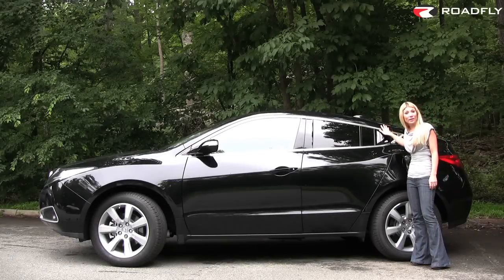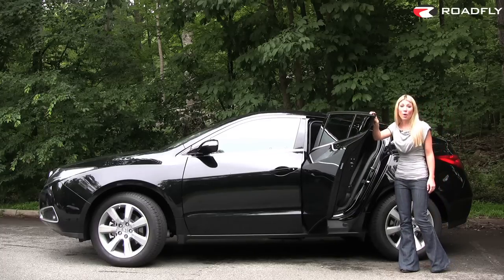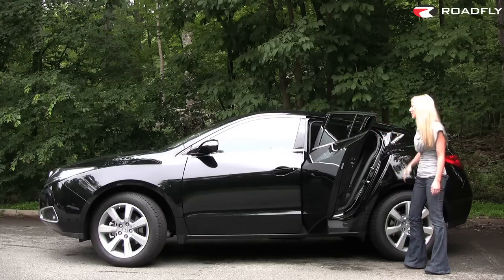Now, the sloping roof line, while it looks pretty cool, definitely limits the headroom, and the doors are very small, so getting in and out of the back is tricky at best.